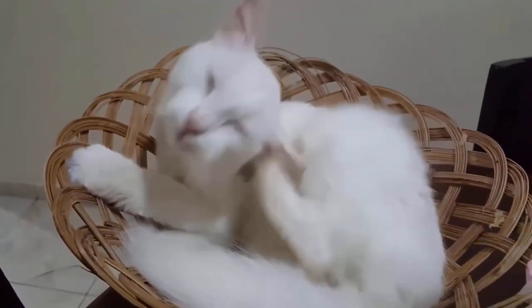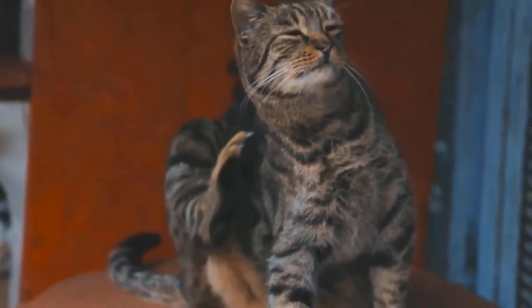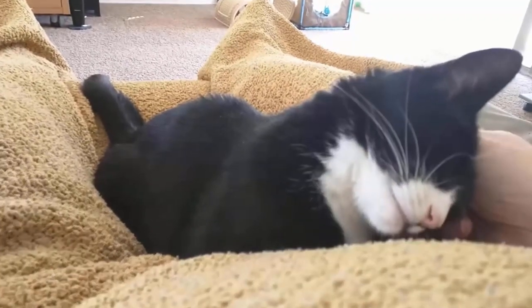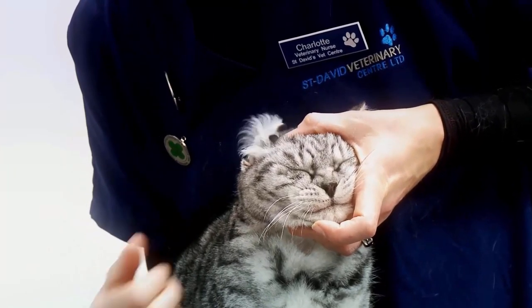Ear mites are a common and generally mild parasitic infection in cats. These can affect other parts of your cat's body besides their ears, and they are very contagious. In this situation, ear mite treatment is the best solution for you.